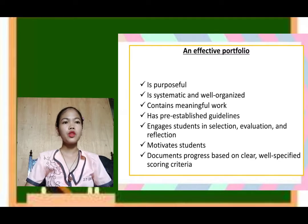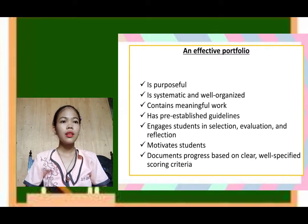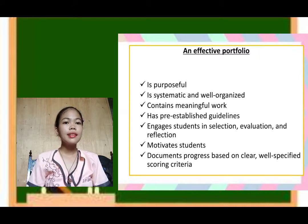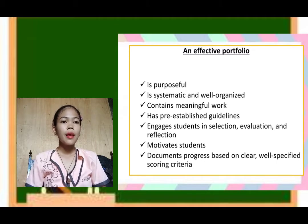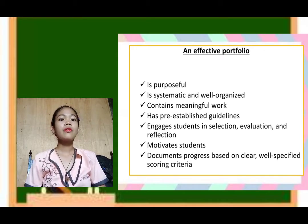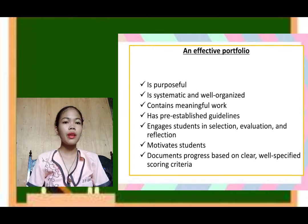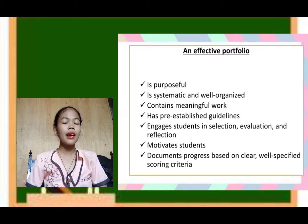An effective portfolio should be purposeful — it should have a clear purpose. It is systematic and well-organized, because a portfolio that is well-organized is very good to look at. It contains meaningful work, where the content is relevant to the topic. It has pre-established guidelines that serve as your basis in making the portfolio, and it engages students in selection, evaluation, and reflection. It also motivates students to show their skills, art, and ideas on what they have learned.